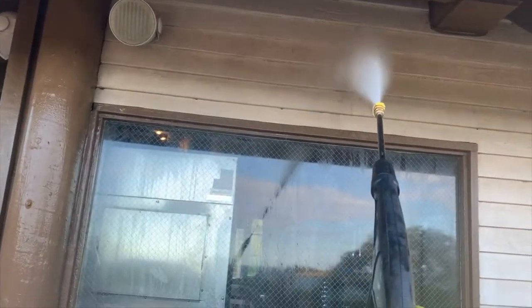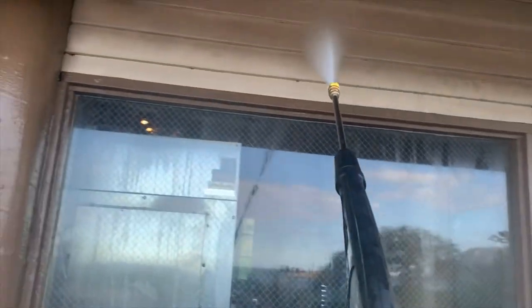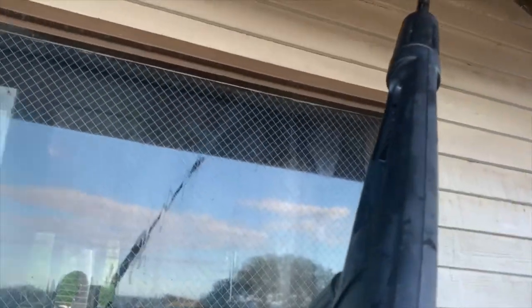It's always satisfying to see a pressure washer spray that dirt — the dirt just oozes, it melts off.